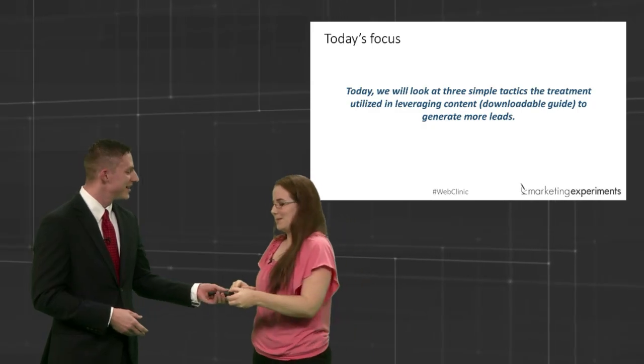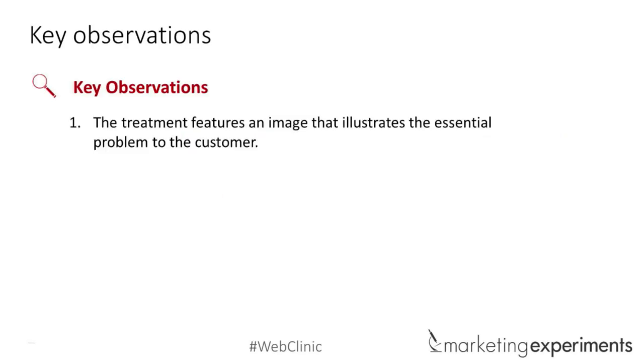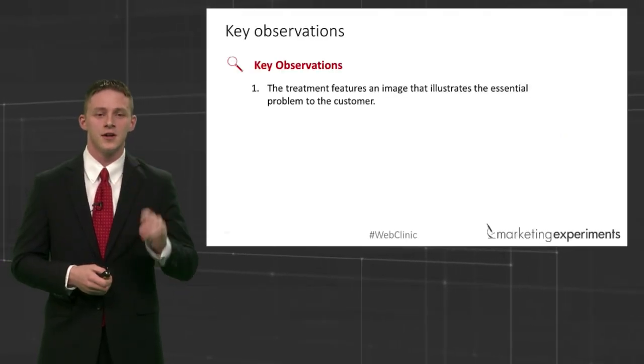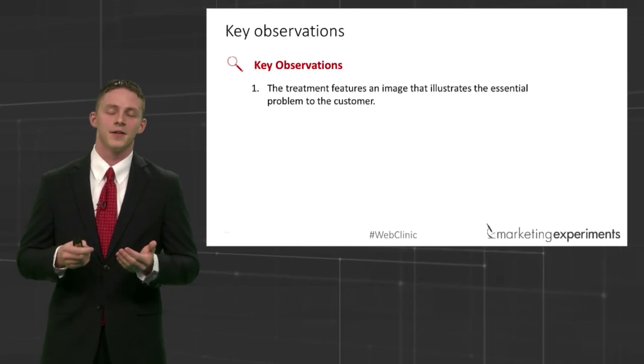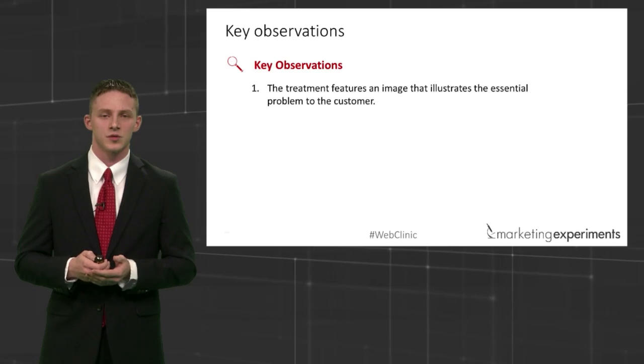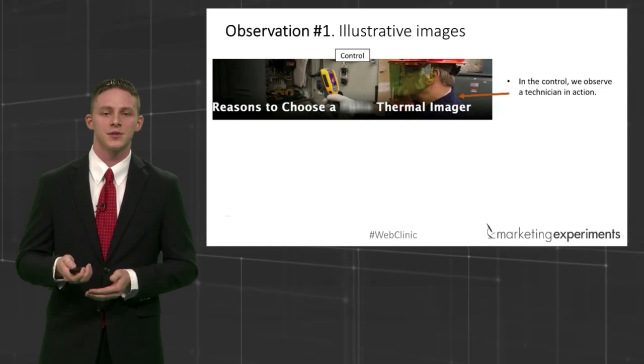Let's go over three observations. The first one is about imagery. What is it about the imagery that you find different? Here's the control — these are some of the things we've noticed. Is there anything else you'd want to point out about this image? Right now I just see a technician who's working. Is there anything else about this image we should note? Be the detectives.